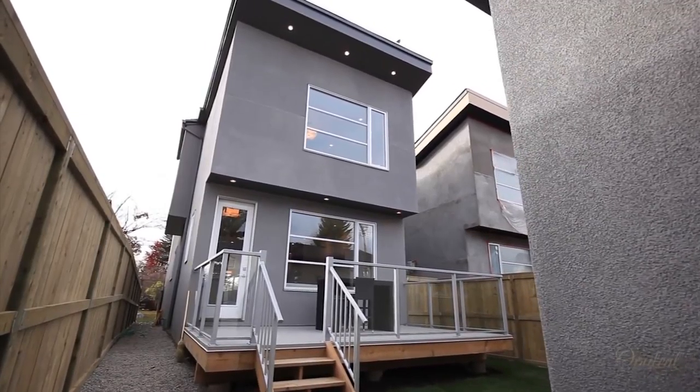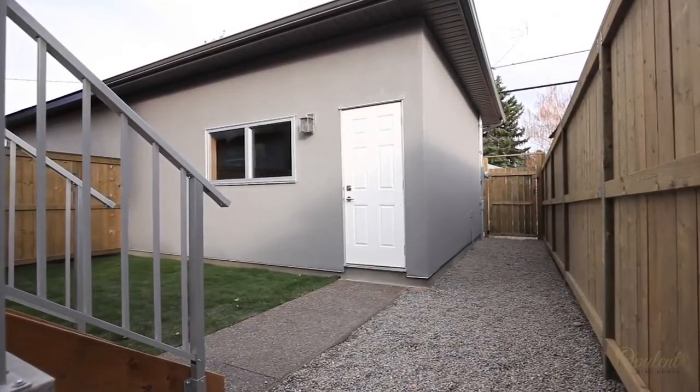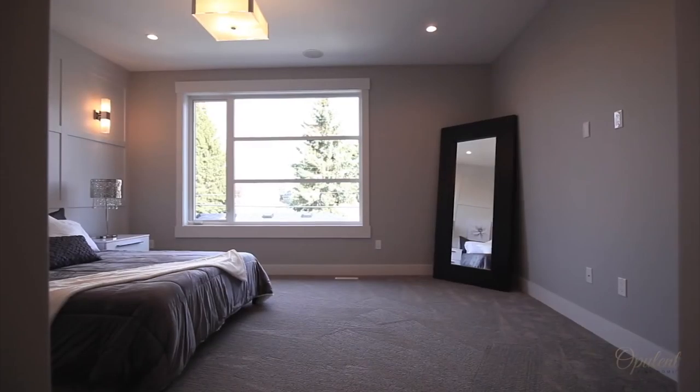Entertain and host your warm summer gatherings on this 17-foot wide deck, complete with barbecue rough-ins and a beautifully landscaped backyard with a double-detached garage for your personal convenience. You'll find nine-foot custom solid wood shaker-style doors and sleek European millwork throughout this four-bedroom home.